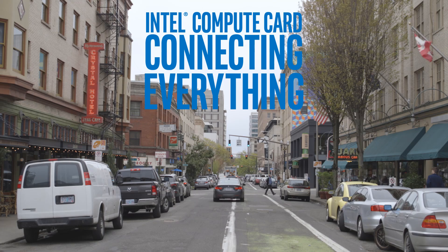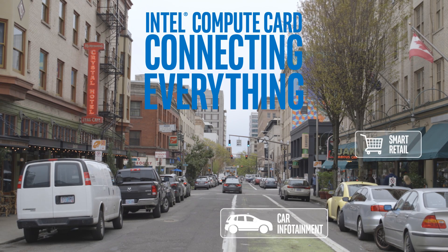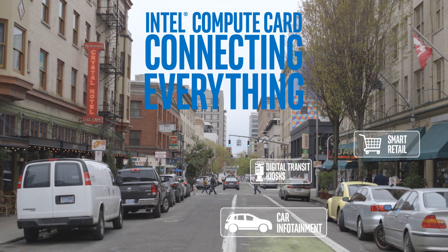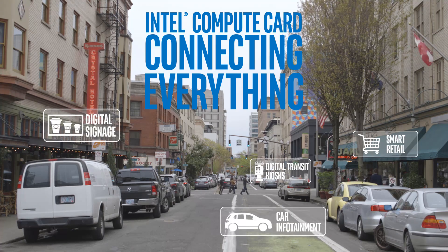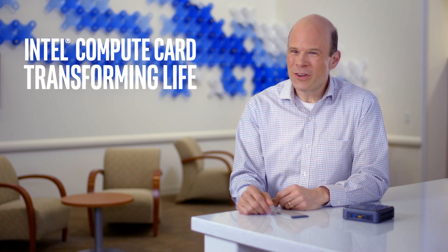You are going to be seeing a ton of great new devices built around this innovative technology that will deliver amazing experiences that will make your life fuller, more informed, and richer. And after all, isn't that what technology is supposed to do?